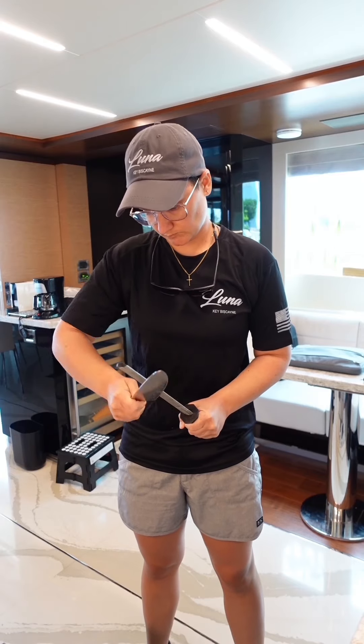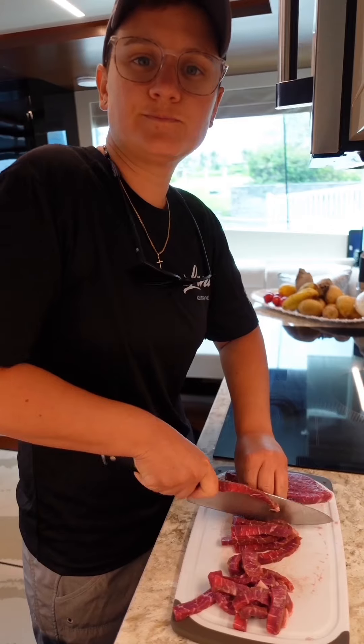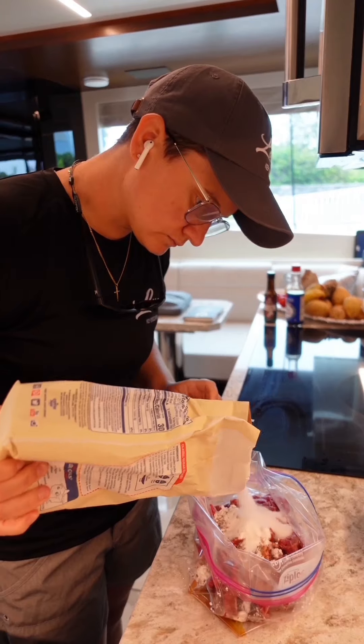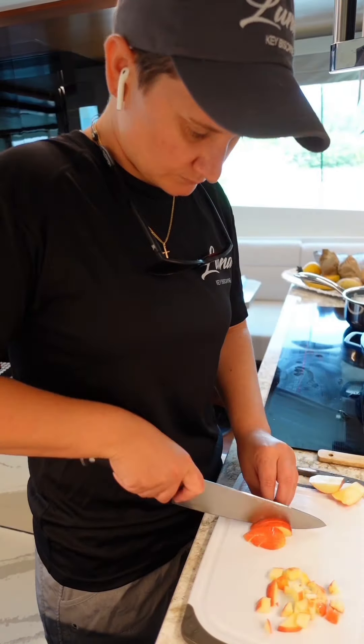I wanted to work ahead so I prepped some food that I'm going to serve tomorrow. I thinly sliced some steak and I'm going to marinate that in an Asian marinade — I'll make a stir fry tomorrow. I love using Ziploc baggies to marinate food. I can massage the proteins without getting my hands dirty and it's an easy cleanup — I can just throw the bag away.